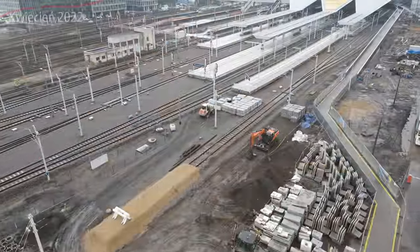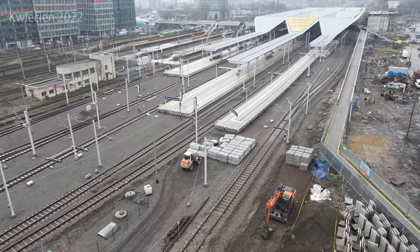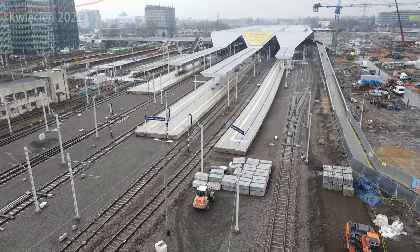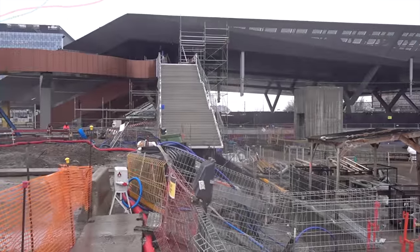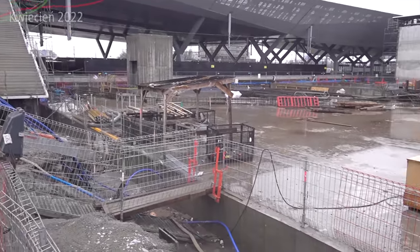To nie zmienia faktu, że faktycznie wejdźmy sobie na plac budowy. Oczywiście zaczniemy od hali głównej przy ulicy tunelowej, w którym to miejscu głównie będzie się znajdować nowa część, która jest właśnie budowana. Będą tam lokale gastronomiczne i nie tylko. Zacznijmy sobie bezpośrednio od góry.